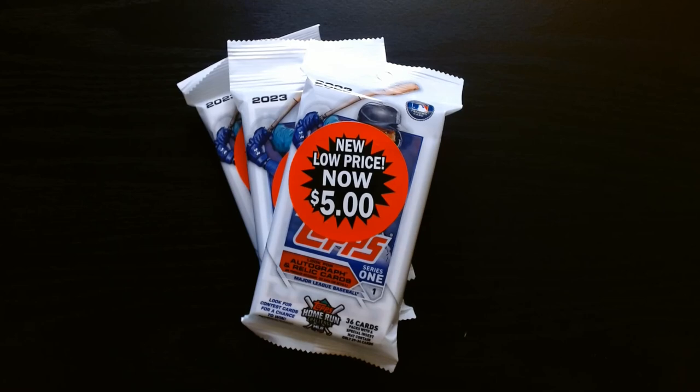All right, here we go, we got some baseball this time around. This is 2023 Series One — there are some interesting players that we can get here. I went to Walmart, it was five bucks a pop, and I said hey, why not? So let's see what we can get.